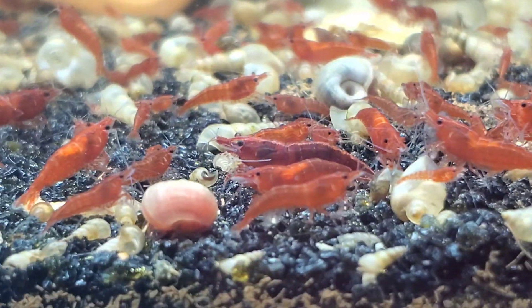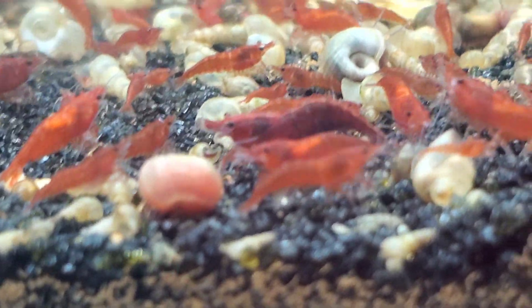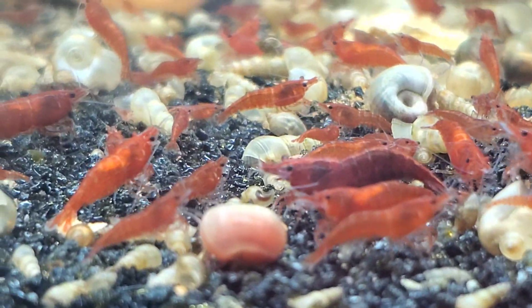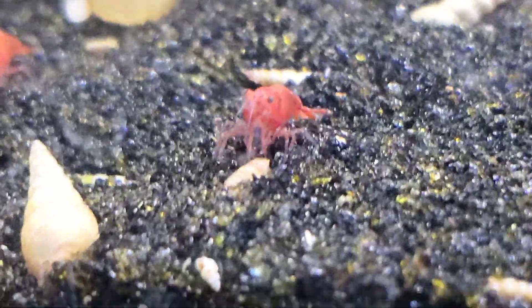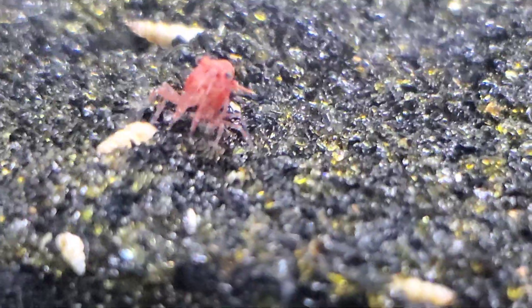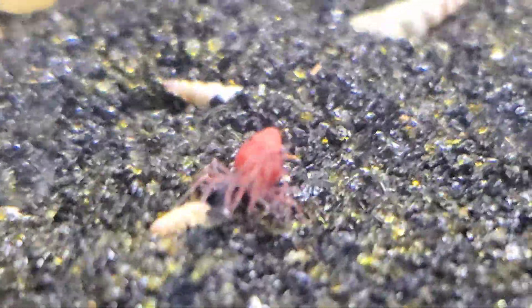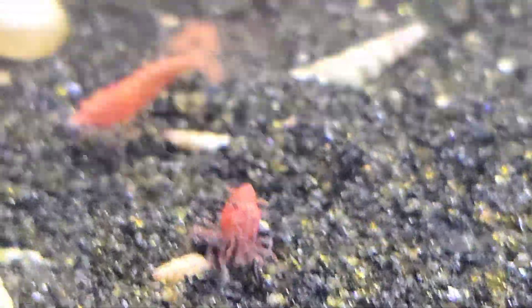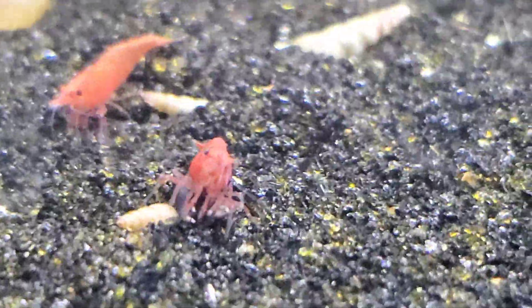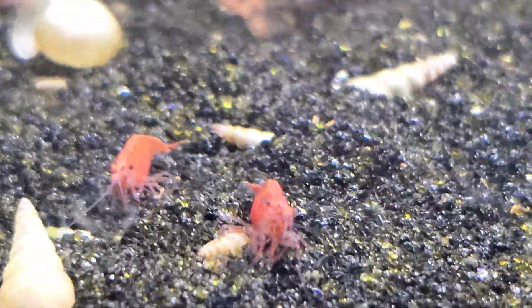The other side of the Neocaridina family tree is the yellows, the oranges, and the green jades. Now let's compare them to my Fire Reds. This is my Fire Red tank — reds, whatever you want to call them. I officially call them Sakura grade because some of the males aren't quite high enough quality. Most of the females are Fire Red or Painted Fire Red.